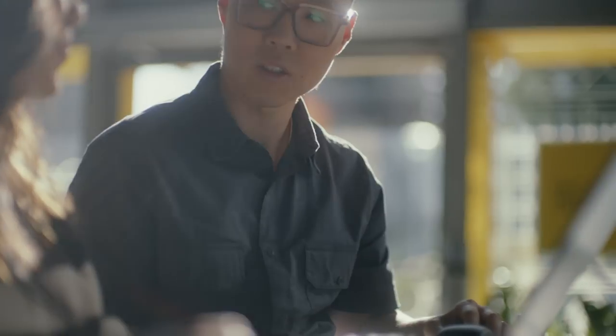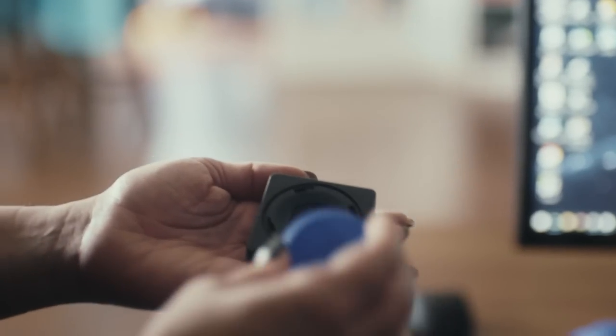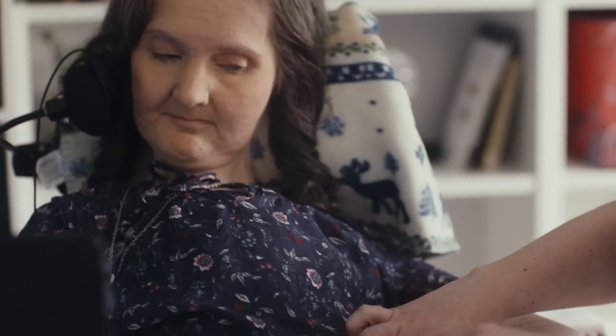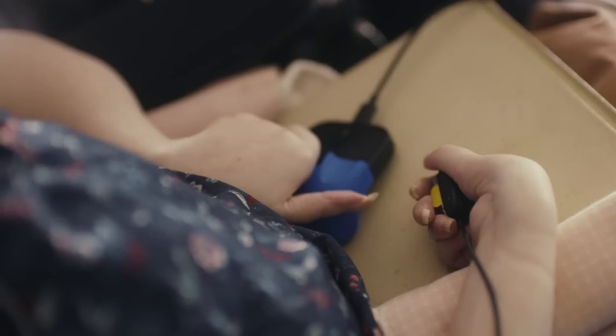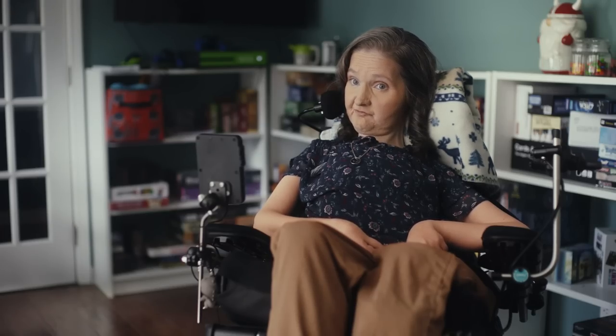The setup is actually really easy. Everything connects really fast. It made sense — I think that's the biggest part of it. I love having the Microsoft adaptive ecosystem because I know not only can I use it right now, but I can adapt and it can change as my body changes. So I'll be able to use it for a very long time.